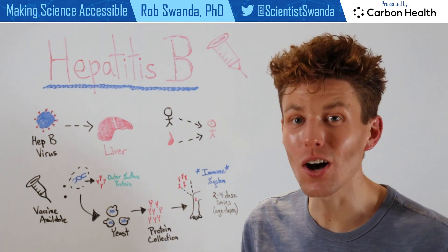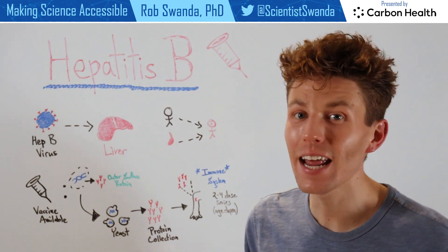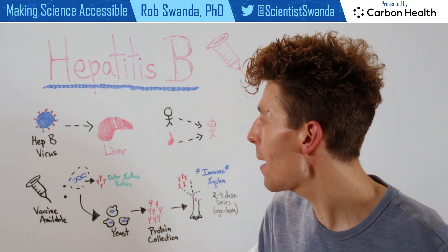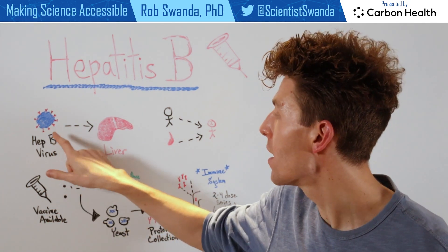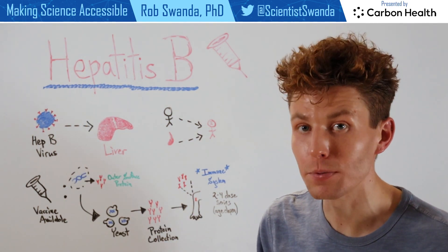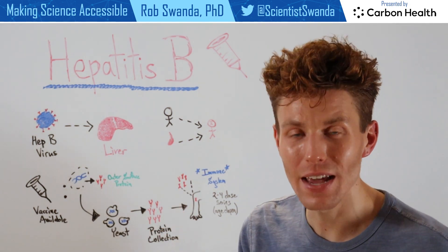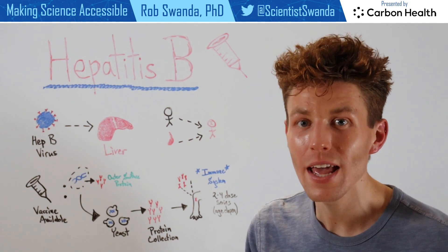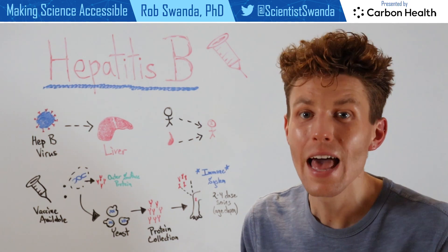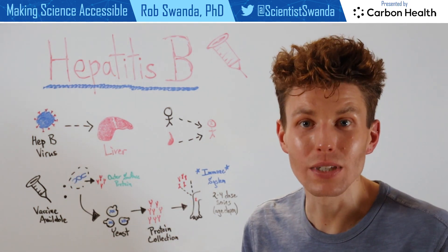However, luckily for us there is also a vaccine available for Hepatitis B, and today I want to break down how that vaccine is made. Hepatitis B relies on this outer surface protein, and that outer surface protein can build up during that chronic liver condition. Researchers have taken advantage of that information and isolated out the DNA, or genetic material, or blueprints that actually give the instructions on how that outer surface protein is made.